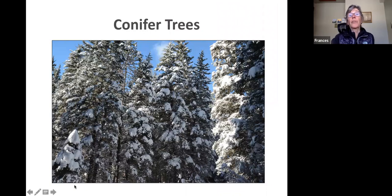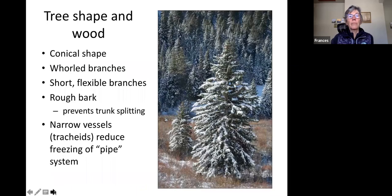Let's talk about conifer trees and why they are particularly adapted to winter. If you look to the mountains around Jackson Hole, you'll see conifers — up into Canada and cold places, you see primarily conifer trees because they're evolved for winter. They have a conical shape that helps shed snow — no branch gets all the snow at once. They have fairly short and flexible branches and rough bark that keeps them from splitting. Their narrow tracheid vessels also reduce freezing of the pipe system.